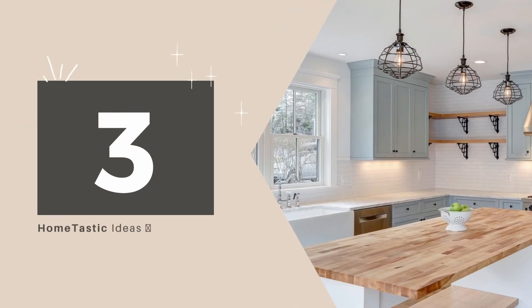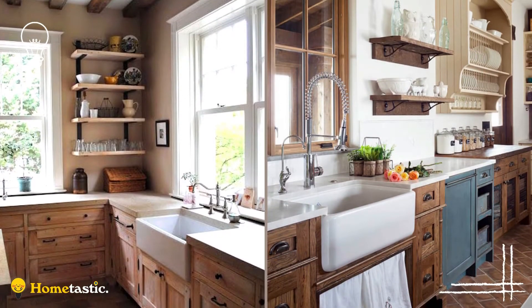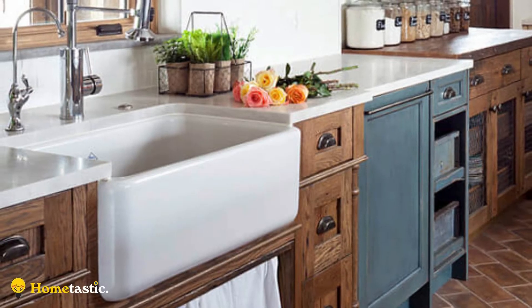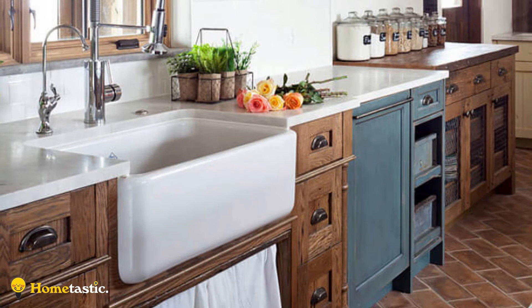Number three: Vintage Victorian Farmhouse Kitchen Cabinets. Beautiful wooden cabinets and an oversized porcelain sink are the highlights of this Victorian-style kitchen. The use of a light blue part of the cupboard and the slightly raised worktop under the country-style crockery basket attract additional attention and add depth to the style. White stone countertops give the room a fresh, clean look and keep the Victorian accents from stealing the show.